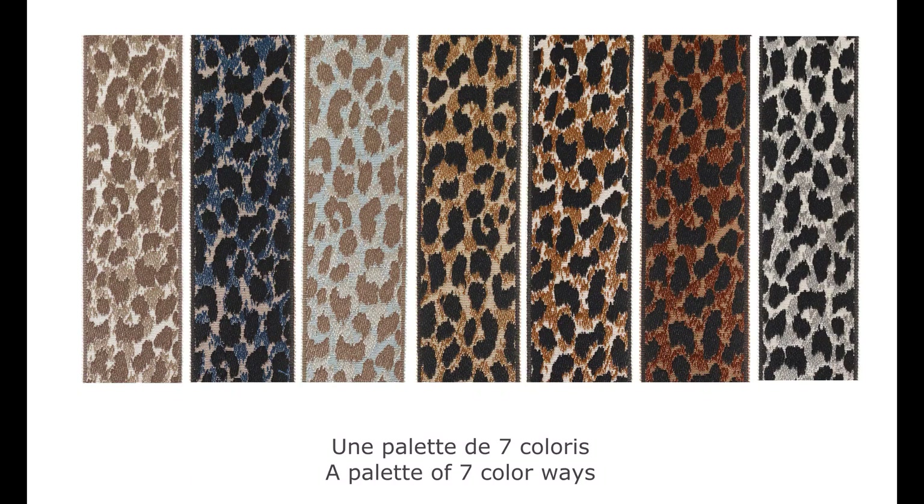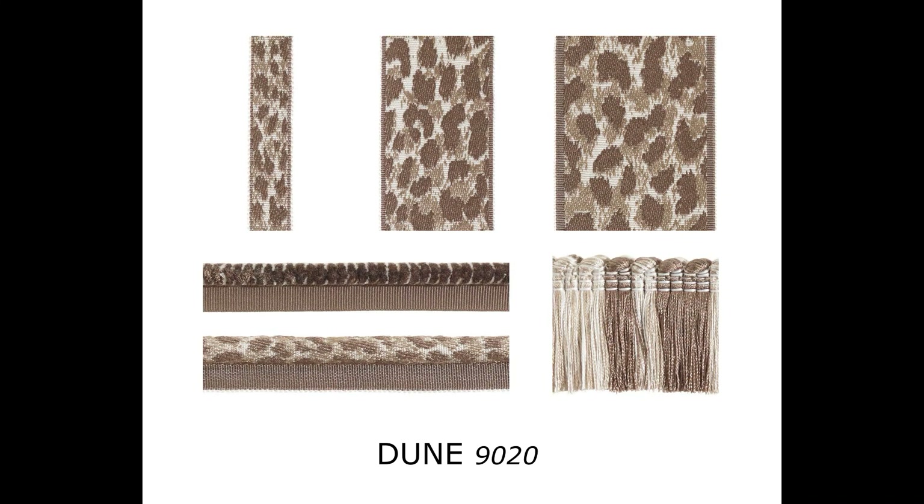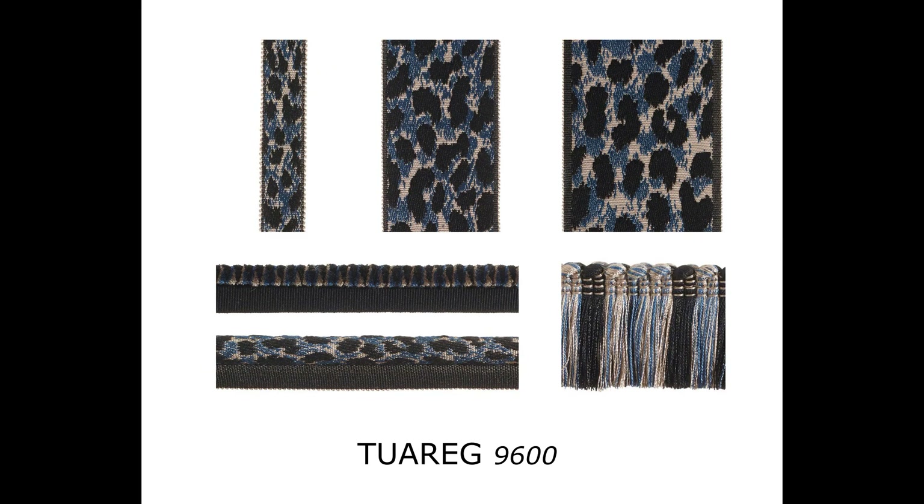A palette of seven colorways. Dune: taupe, sand, natural. Trerag: blue, brown, black.